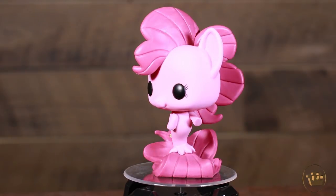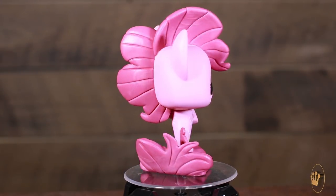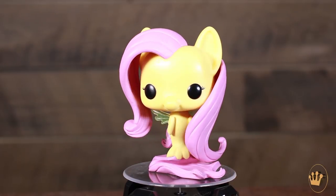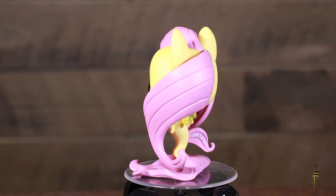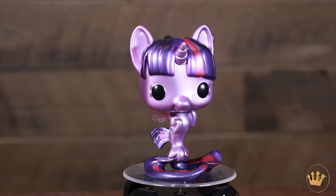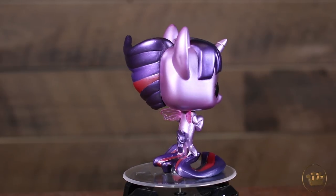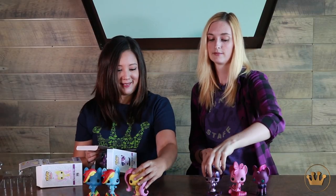I have Pinkie Pie — so pretty, the Party Pony. She's got balloons on her tail fin. And of course, Fluttershy. Twilight Sparkle — this is the chase metallic, that's really pretty too. Her wings are translucent. Are all their wings translucent? The ones with wings — that's very nice, good detail. And of course, the regular Twilight Sparkle.